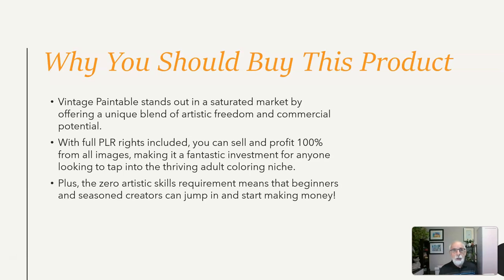you can sell and profit 100% from all the vintage content, making it a fantastic investment for anyone looking to tap into the thriving adult coloring niche. Plus, the zero artistic skills requirement means that beginners and seasoned creators can jump in and start making money immediately.